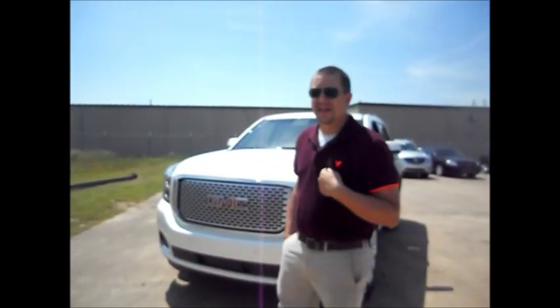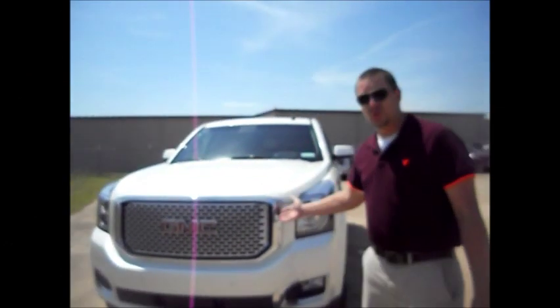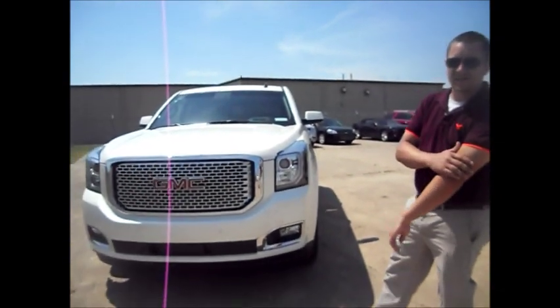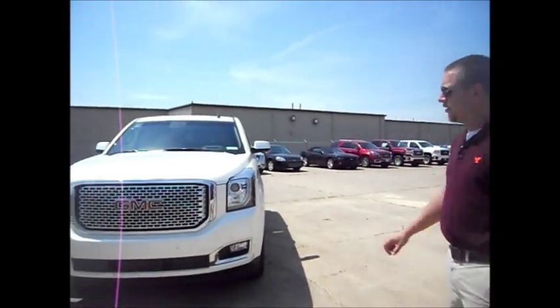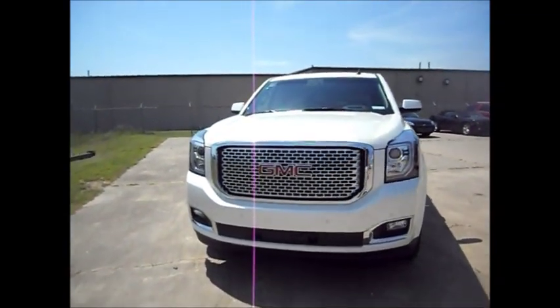Hey guys, it's John over at Harry Robinson, your GMC go-to guy here. I want to go over the 2015 new one. This right here is a Denali, our first one in.